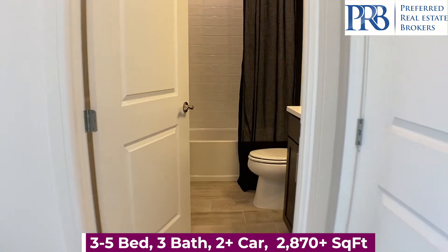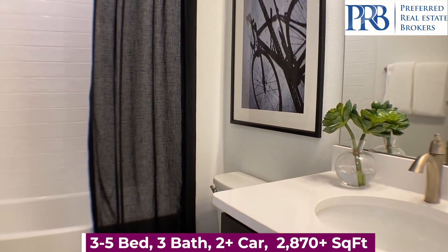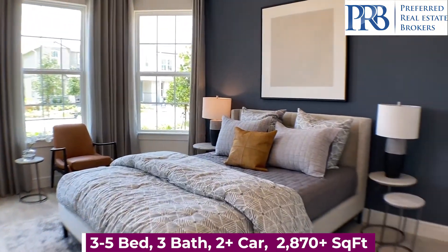Just across your foyer, you have a full-size bathroom with a shower-tub combo. This will be your first bedroom.